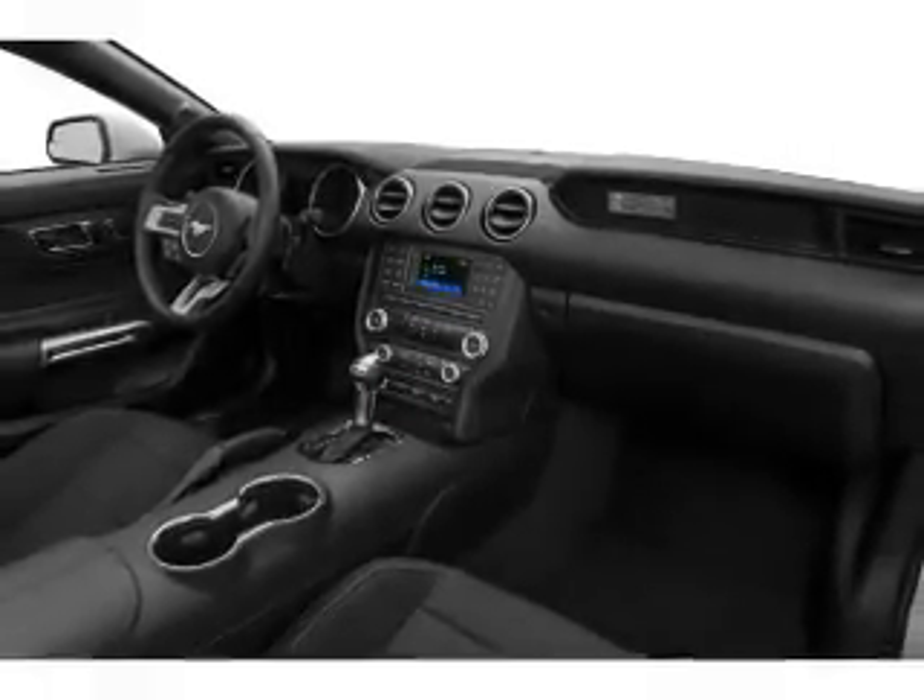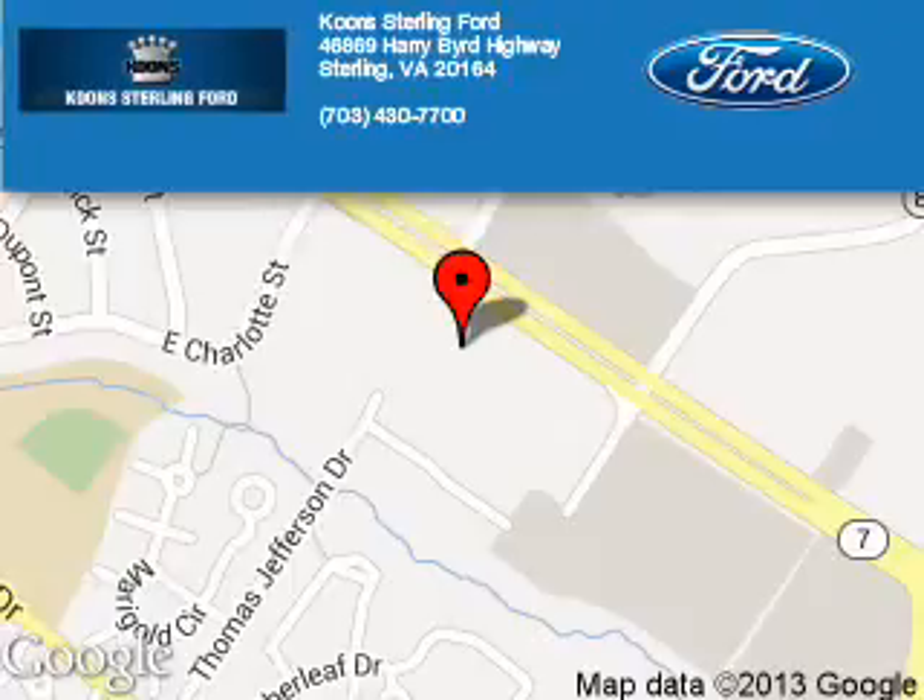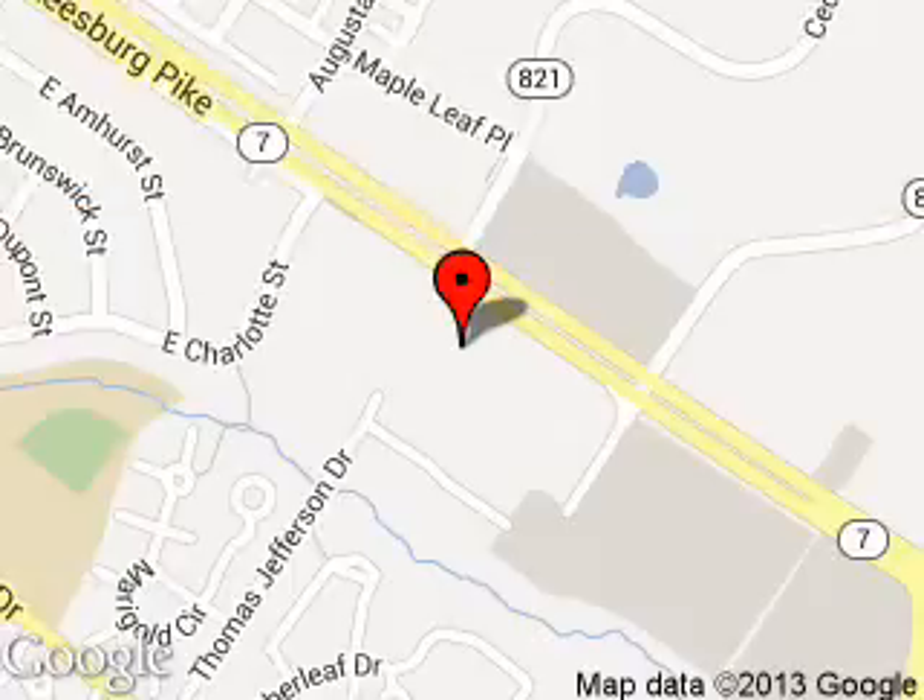Call or click to contact us. Kuhn Sterling Ford is dedicated to doing everything possible to ensure that the experience you have selecting your next vehicle is as pleasant as possible. We are located at 46869 Harry Byrd Highway, Sterling, Virginia.